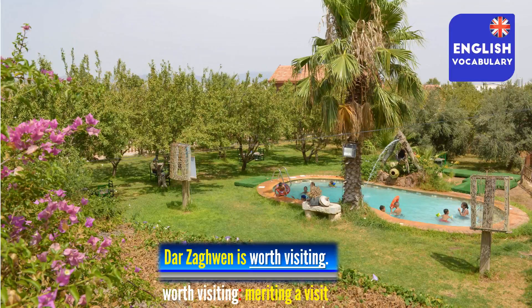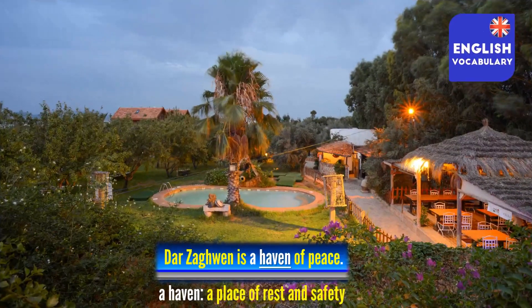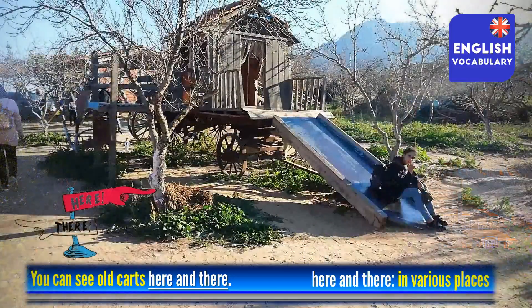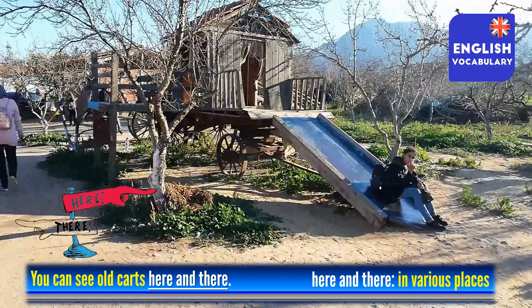All such places like the one we talked about in the video are said to be 'worth visiting', which means that they deserve or merit a visit because they are different from all others. Such a place can be called a 'haven' or a 'haven of peace' — a place where we can find safety, peace and quiet. On the farm, we can see many things which are 'scattered here and there', meaning they are all over the place or in various places.